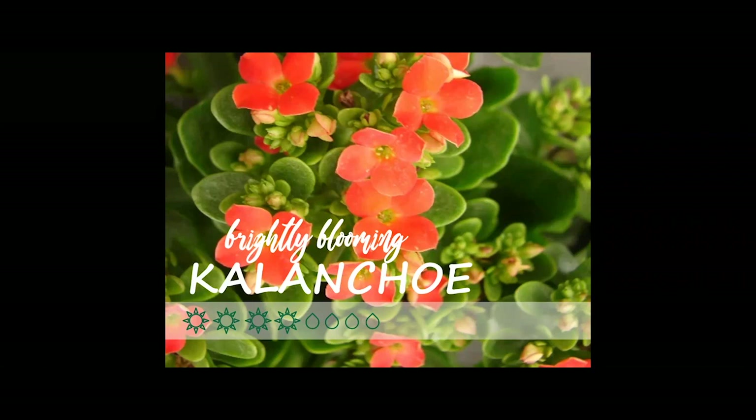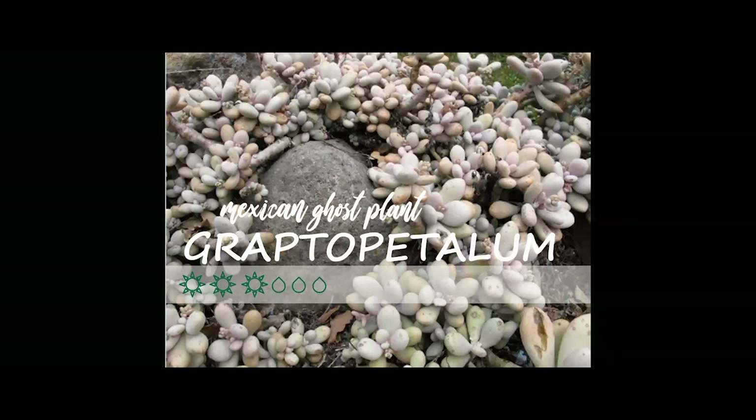Graptopetallum — also known as Mexican ghost plant. It's called a ghost plant because it has a waxy coating on the outside of the leaves that mutes the colors, creating gorgeous muted pinks, purples, blues, and greens. The leaves pop off very easily and are very brittle, so this is a set-it-and-forget-it plant. Plant it in your container and don't touch the leaves — not only will they pop off, but the waxy layer will also rub off if handled too much. A really cool, fun plant if you like muted colors.